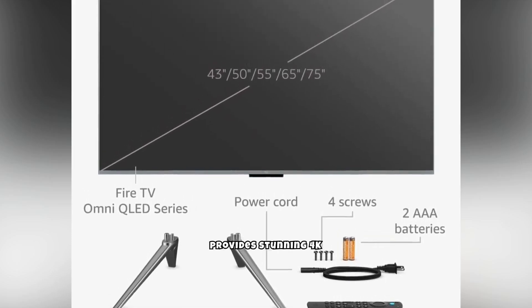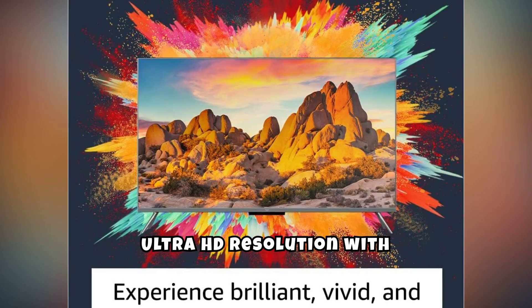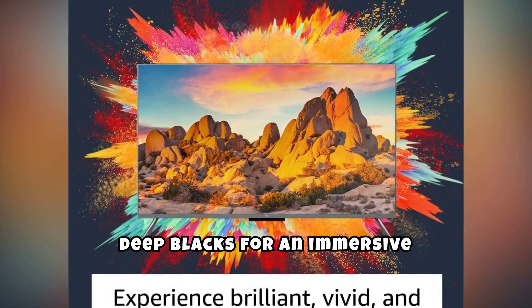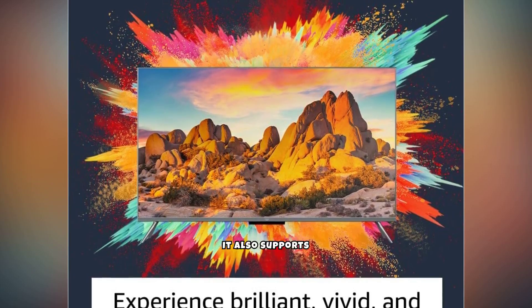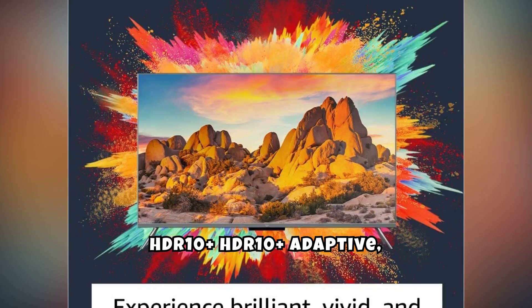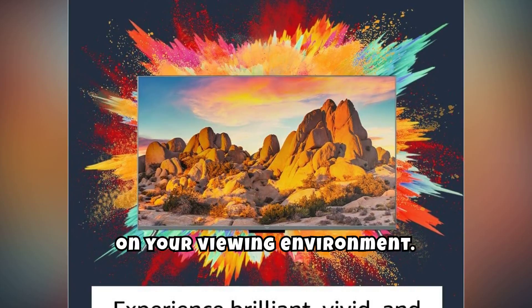This TV provides stunning 4K Ultra HD resolution with QLED technology, delivering vibrant colors and deep blacks for an immersive viewing experience. It also supports Dolby Vision IQ and HDR10+ Adaptive, adjusting the picture quality based on your viewing environment.